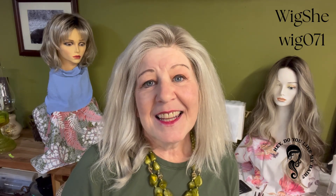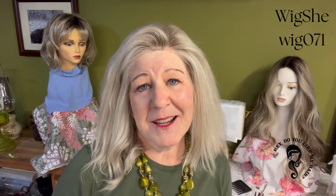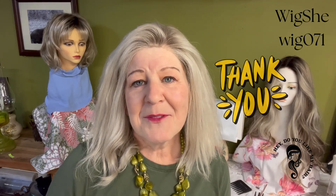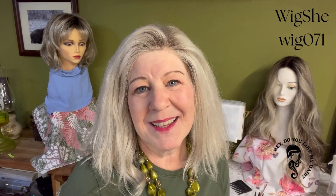I want to thank you for watching today. Before you leave, please like, subscribe, and share — that's how I keep getting to bring you these wonderful reviews. Thank you so much, WigShe, for sending me this beautiful piece of hair. I am in love with it. And if I could ask one thing before you go, leave a comment and let me know — hey, do you like my hair? Thanks so much for watching, and I hope you stop by again real soon.